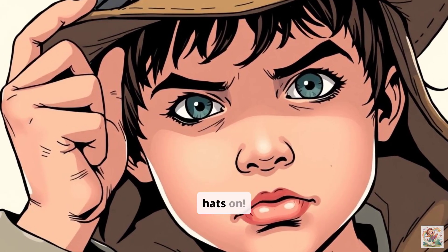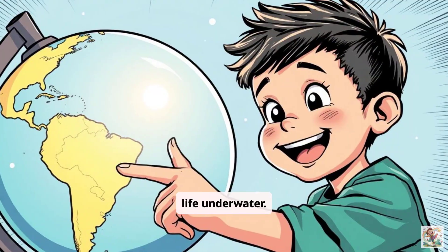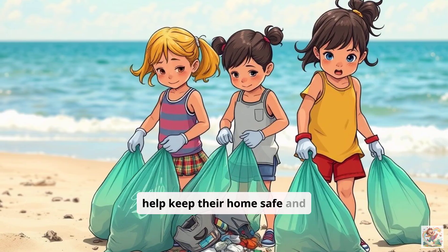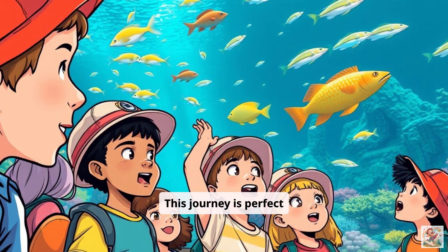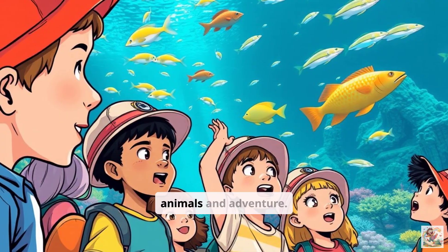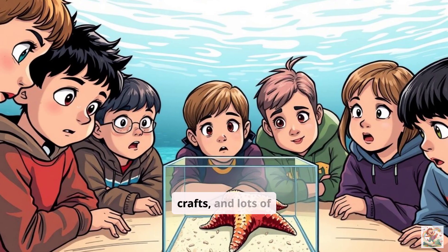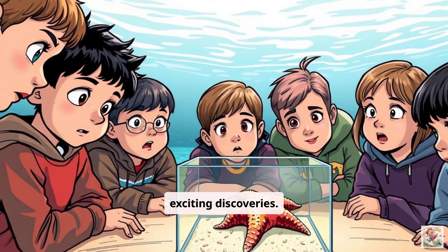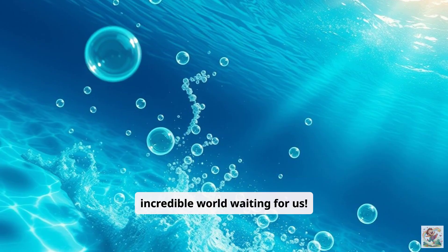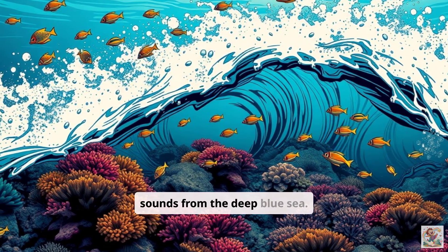Get your explorer hats on. We'll also discover how these animals are perfectly built for life underwater. And guess what? We'll learn how we can help keep their home safe and clean. This journey is perfect for curious kids and awesome homeschoolers who love animals and adventure. We'll mix learning with games, crafts, and lots of exciting discoveries. Let's start our adventure by taking a peek at the incredible world waiting for us.